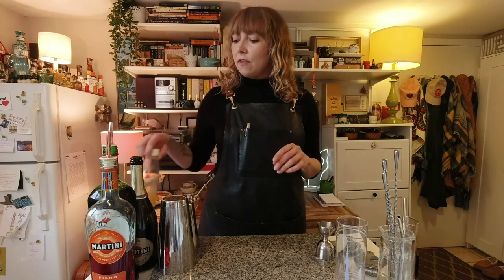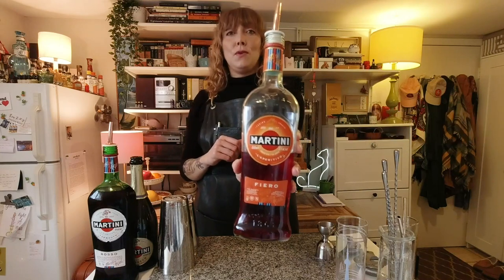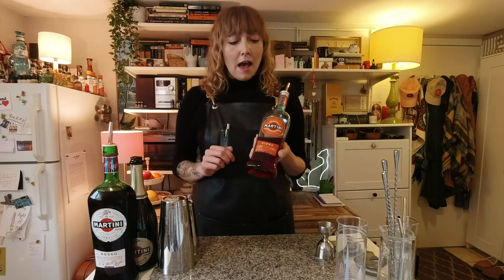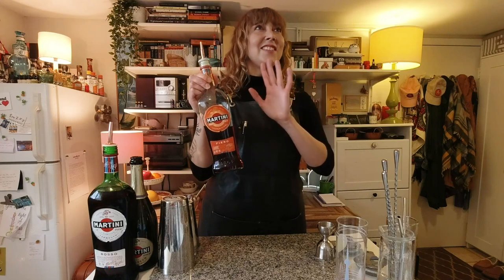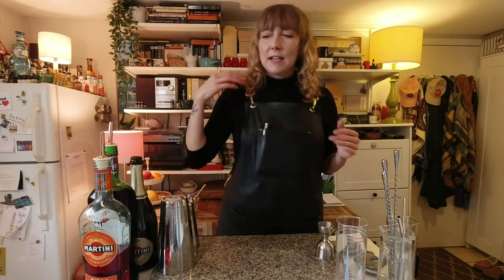Pretty easy to prep, all things considered. So the star of our cocktail today is going to be the new Martini Fiero. This stuff is so, so good. It's the newest aperitivo from Martini — new in Canada anyway — and it's made using Spanish orange peel. The concentration of flavor in this is just stupid good. This cocktail is a bit of an Americano highball Martini Fiero spritz hybrid situation.